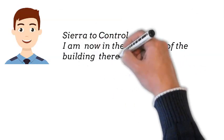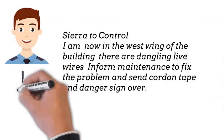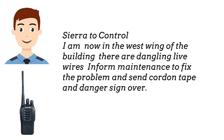Sierra to control. I am now in the West Wing of the building. There are dangling and exposed wires — poor maintenance. Please fix the problem and send cordoned tape and danger signs over.